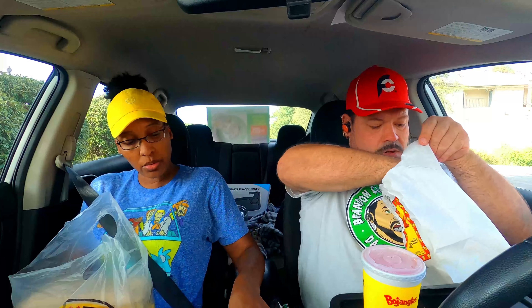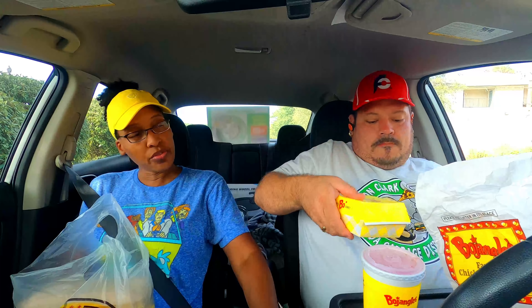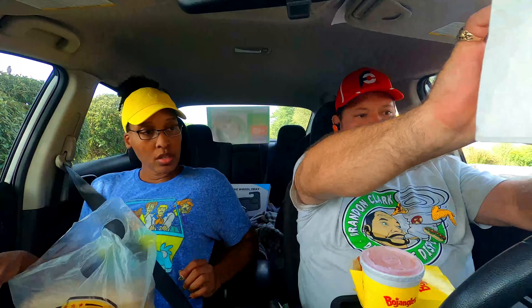So what did we all order? We ordered a Cajun chicken sandwich combo with fries and the Southern Mountain Dew. That's this right here. Let me get a quick shot of this for you.